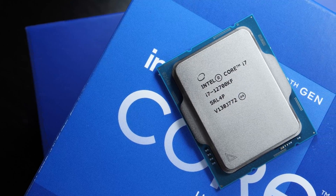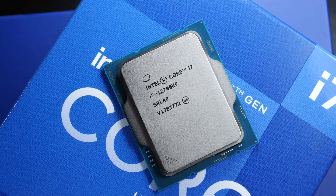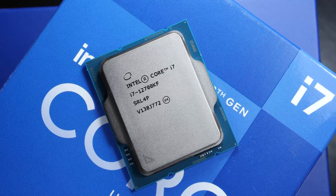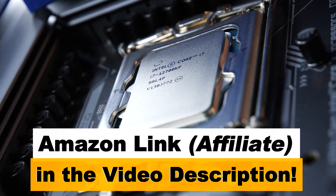The Intel i7-12700KF and also 12700K — depending on which happens to be the cheaper one at the time — are well worth recommending. Thank you so much for watching, my friends, and until the next video.